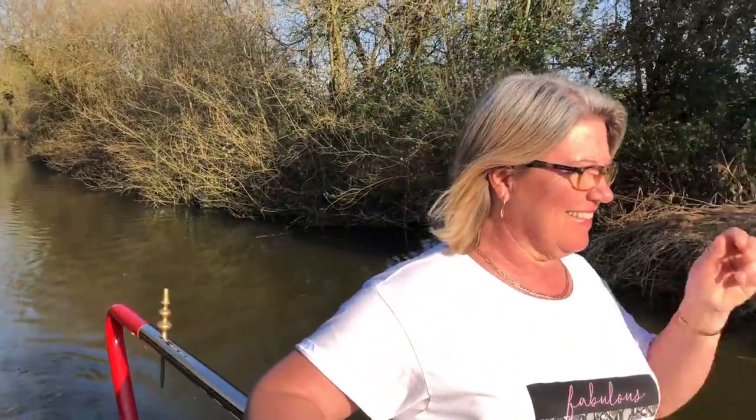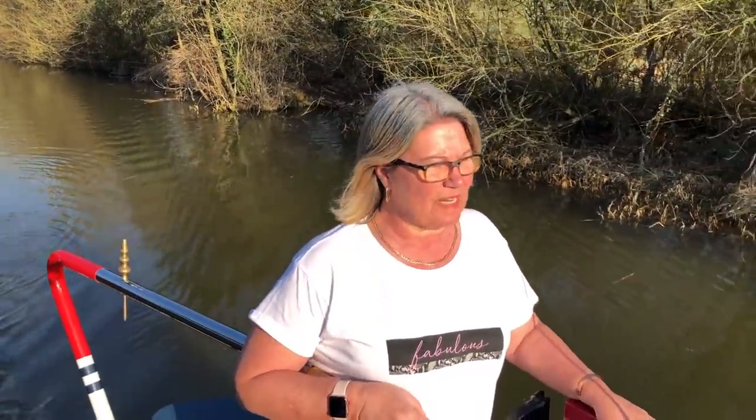You've done your first lock! When we say 'done a lock,' Deb normally opens all the locks, but this time Deb cruised — she took the boat into the lock, held it steady while I did the paddles, went down, and then drove the boat out of the lock. How was it? Not too bad at all. A bit scary because it's the first one I've properly done, but yeah, it was all right. Looking forward to the next one? No. Deb's got a narrow bridge face coming up.